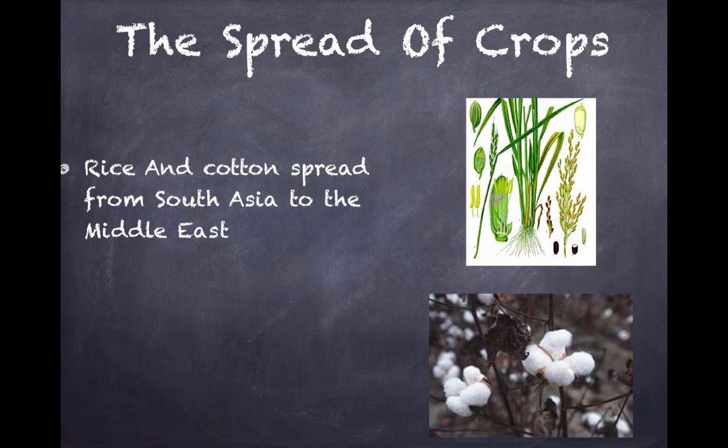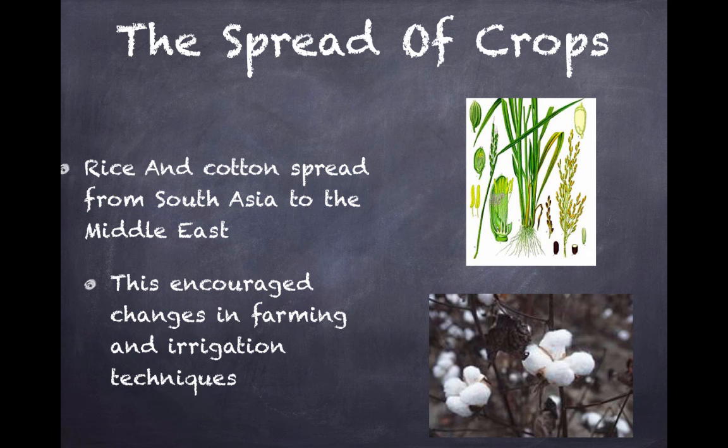We have rice and cotton. They're going to spread from South Asia to the Middle East. And as they do, this will encourage changes in farming and irrigation techniques, which we'll talk about in the next couple of slides.